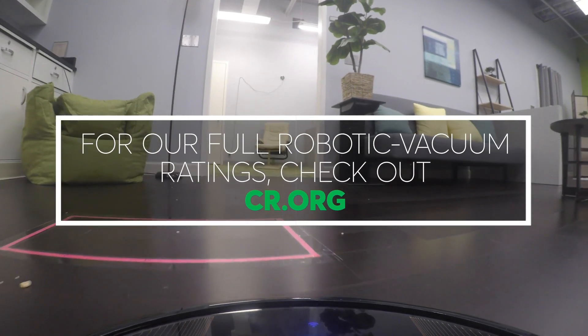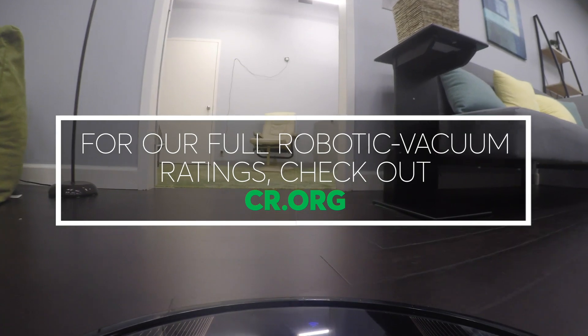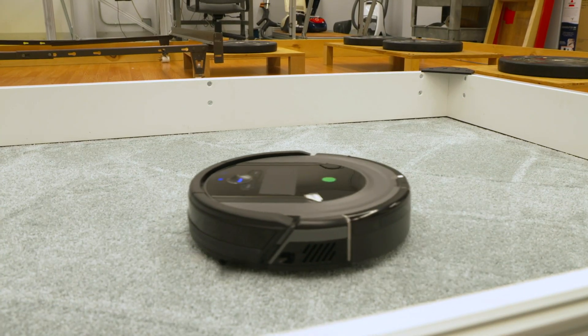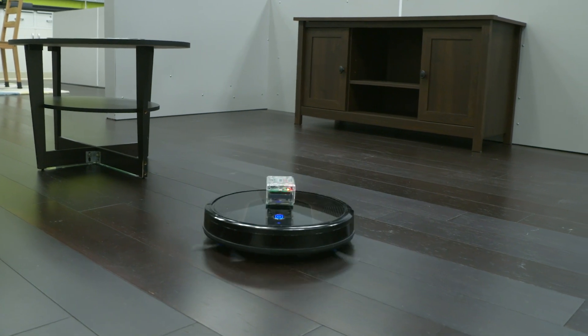For more information and a full list of our robotic vacuum ratings, check out consumerreports.org. We pay for all of the products we test. We're a non-profit and we accept no advertising. Thanks for your support.